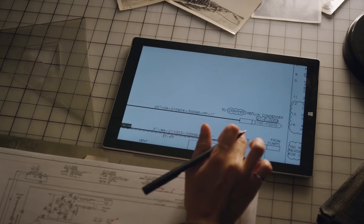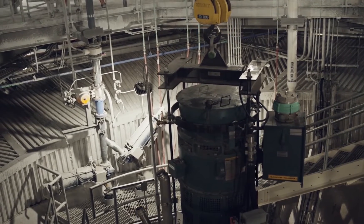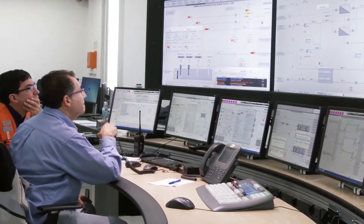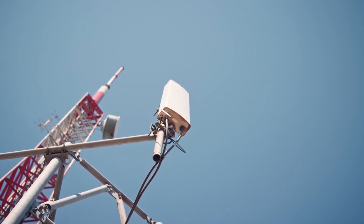Architected to process torrents of industrial IoT data from across the infrastructure, Asset360 gives infrastructure leaders the confidence to know that their mission-critical assets are running at peak safety, efficiency, and reliability.